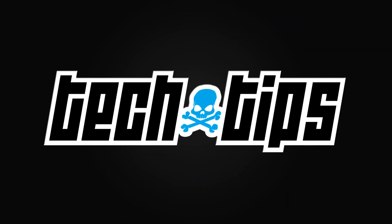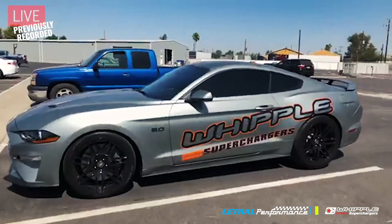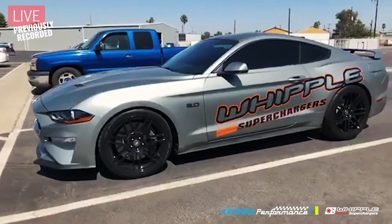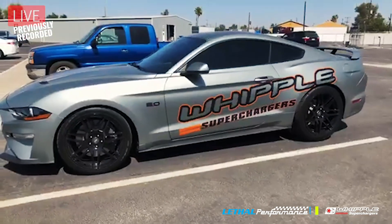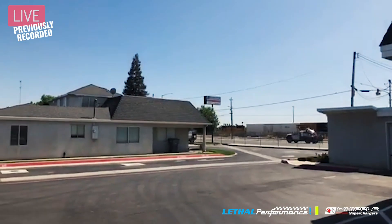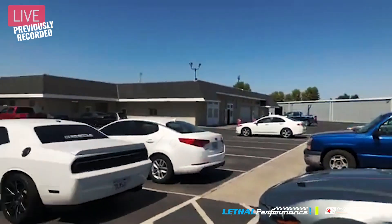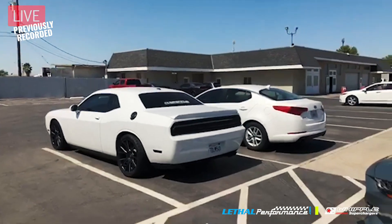I'm standing here with my boy Dustin Whipple. We've got their 2018 Mustang GT which rocks their Gen 5 3-liter supercharger on it. Take a look over here - there's the Whipple sign, good old Fresno, California. This is their facility and we're going to take you on a little tour.